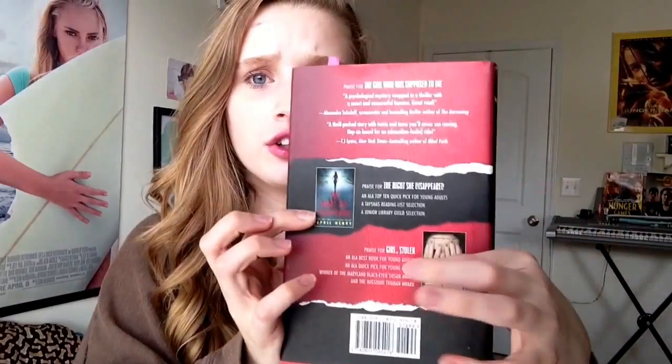Inside the organizer there's a smaller pocket and a bigger pocket. In the bigger pocket I have my calculator and the directions for it because I don't really know how to use it yet. I also have the book I'm reading right now — don't judge me — it's called 'The Girl Who Was Supposed to Die.' It's not that scary, actually, and it's really good. I've read all her books: 'The Night She Disappeared,' 'Girl Stolen,' and this is her newest one that came out in June.